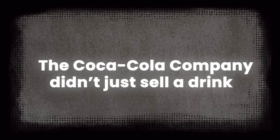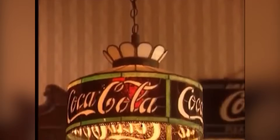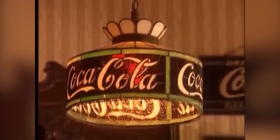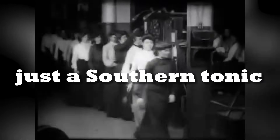The Coca-Cola company didn't just sell a drink, one historian said — it sold a feeling. Candler invested heavily in advertising, painted walls with the Coke logo, and got bottles into the hands of thousands. By the early 1900s, Coca-Cola was no longer just a Southern tonic. It was a national obsession.